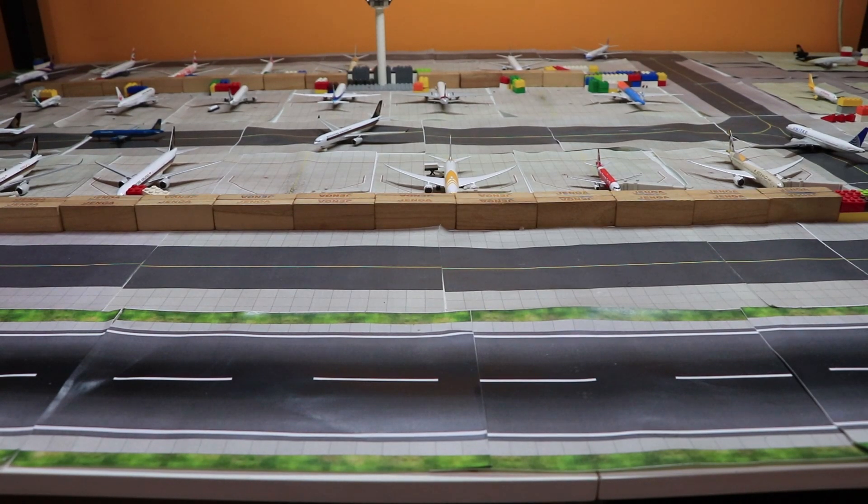Hello YouTube, I'm back again with another video, this time an airport update. Unfortunately, this will be my last airport update video. I plan to continue this, but after this video I'll be taking off all the aircraft you see here. Everything on this table will be gone, and the table itself will be taken down. Hopefully in the near future I can set it back up and continue this series. This has been sitting here for around 2 years since my last airport update video, and there's really a lot of dust everywhere.